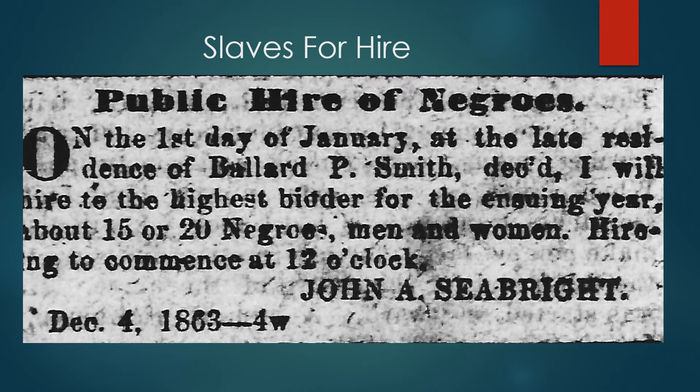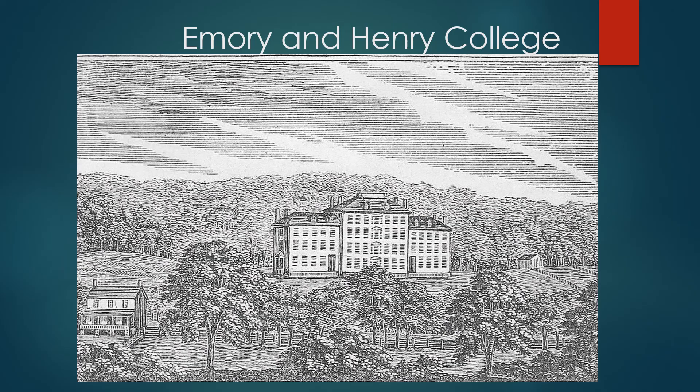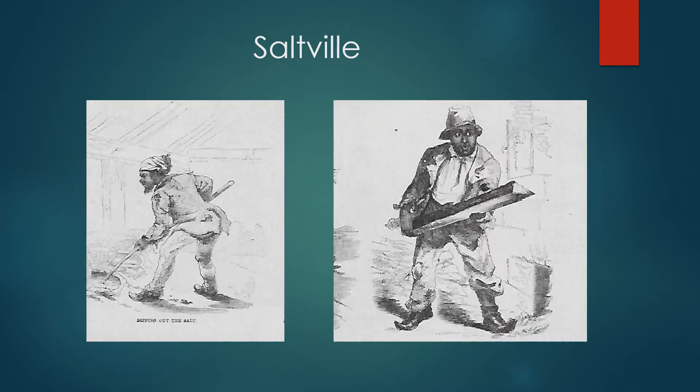Some slaveholders rented their slaves. Rented slaves and Irishmen built the railroad, though the Irishmen would not work with the blacks. Hired slaves also constructed the first building at Emory and Henry College. Slaves did the hard work at the salt works in Saltville.